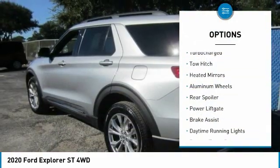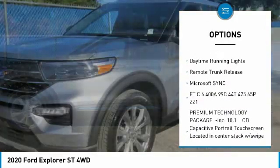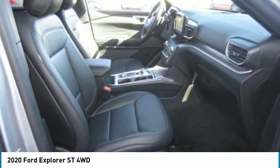4-wheel drive, turbocharged, tow hitch, heated mirrors, aluminum wheels, rear spoiler, power liftgate, brake assist, daytime running lights, remote trunk release. Come see the car for yourself.